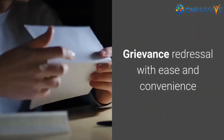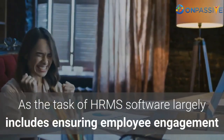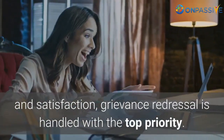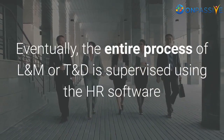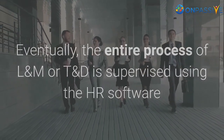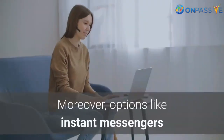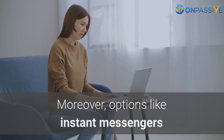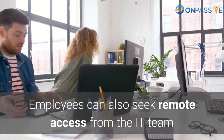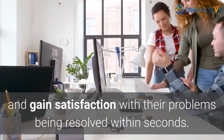Grievance redressal with ease and convenience. As the task of HRMS software largely includes ensuring employee engagement and satisfaction, grievance redressal is handled with top priority. The entire process of L&D or T&D is supervised using the HR software, and any issues or challenges faced by employees are resolved quickly. Moreover, options like instant messengers and chatbots are available to talk to the support team. Employees can also seek remote access from the IT team and gain satisfaction with their problems being resolved within seconds.